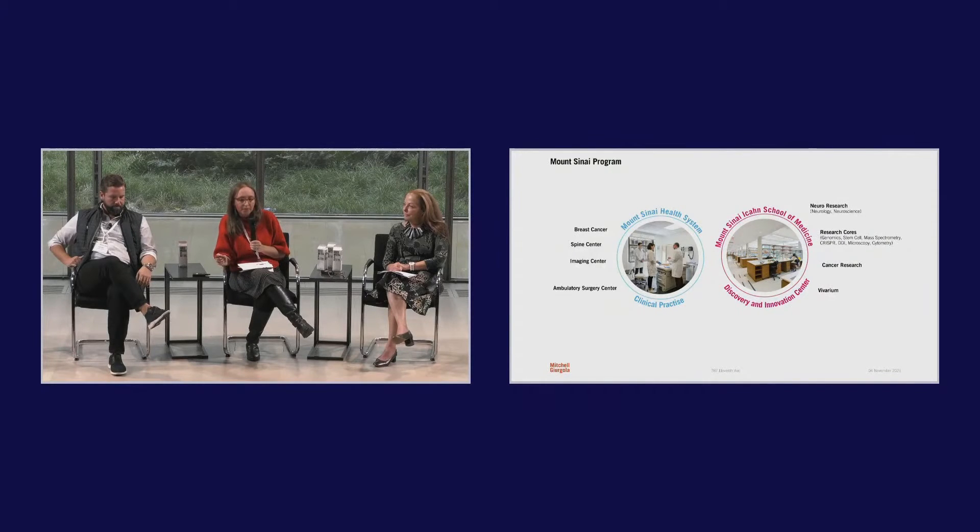On the Icahn School of Medicine side, they're putting in neuro research — a combination of neurology and neuroscience labs, typical microbiology wet bench labs, dry write-up areas, and a growing dry lab component. Research cores expanding here include a genomics core, stem cell core, mass spectrometry, CRISPR, the Drug Discovery Institute, a microscopy core, and cytometry. There will also be a small animal vivarium on site to support cancer research and neurobehavioral research. The clinical component is an outpatient breast and spine center with affiliated imaging and an ambulatory surgery center with four ORs.